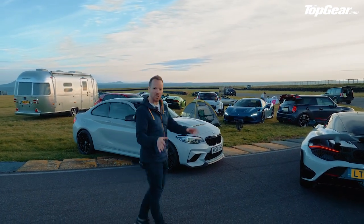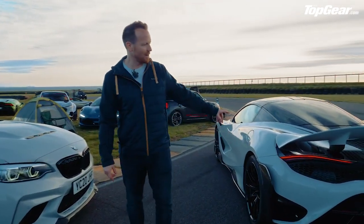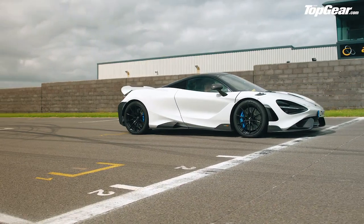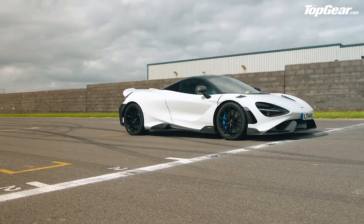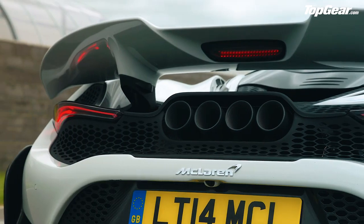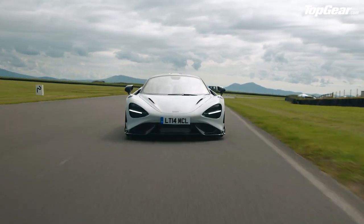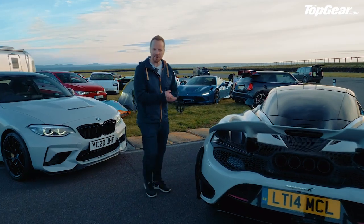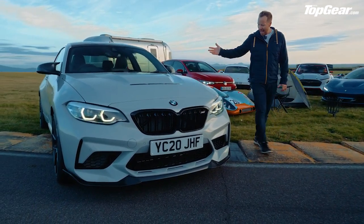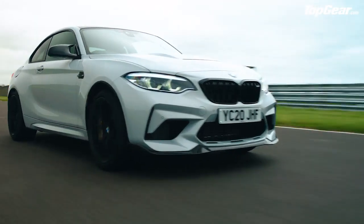We start here with the big boy: the McLaren 765LT. We're the first people outside McLaren to actually drive this car. We did think — how on earth are they going to make the 720S faster? Why would you want to make the 720S faster? Well, here's our answer. It's got some big shoes to fill because the 675LT was such a huge leap on from the 650S.